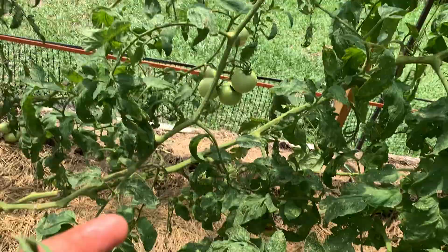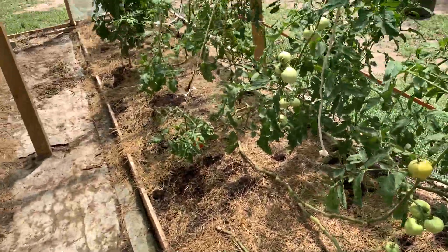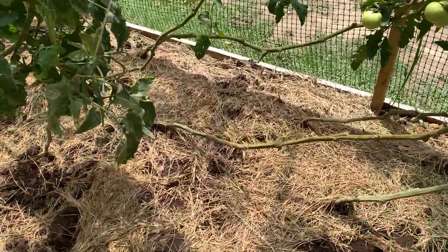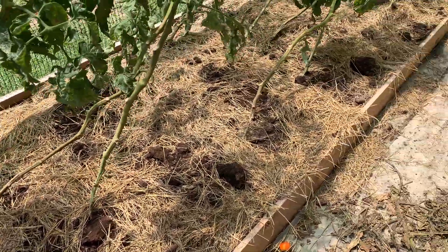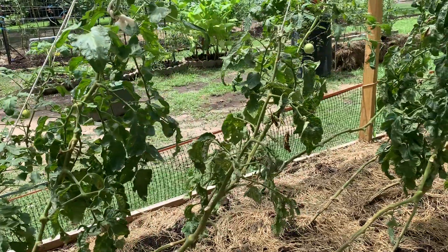I also started to get some blossom end rot on some of the tomatoes that were the first ones I planted. So I came in and treated it with some pulverized lime and it seems to have really done well — it took care of the blossom end rot.